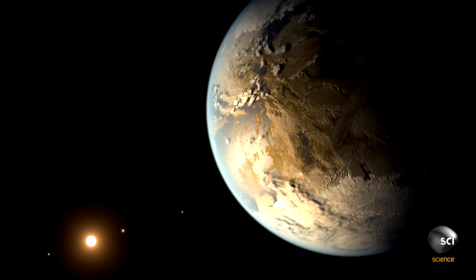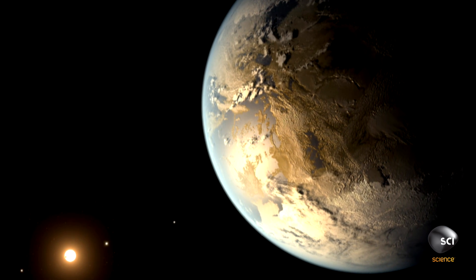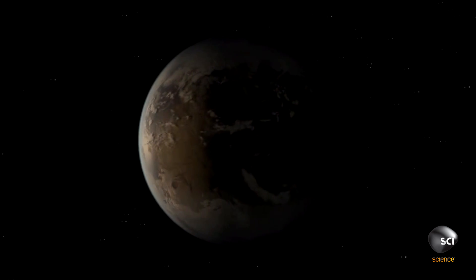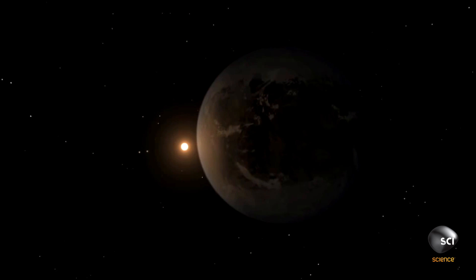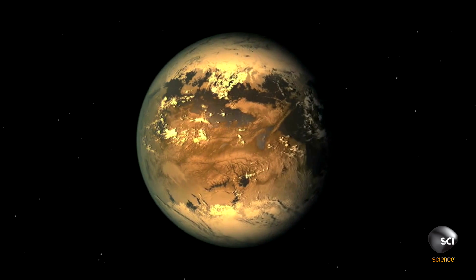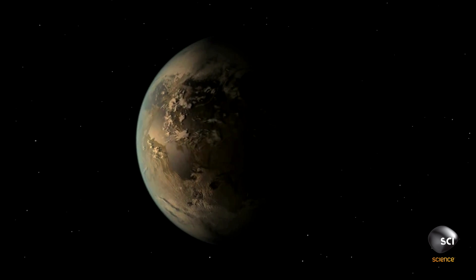But for all the similarities between Kepler-186f and Earth, there is one crucial difference. Kepler-186f is more like an Earth cousin, but it's orbiting a very different star from the Sun — an M-dwarf, only about half the size of the Sun. It's smaller, redder, and cooler. The readings give rise to speculation that the planet could have an Earth-like atmosphere, raising the question of what life on this strange world might be like.